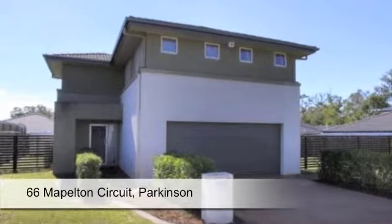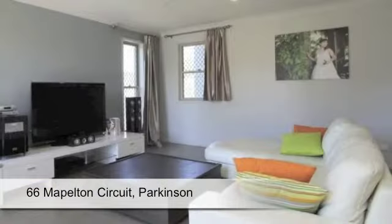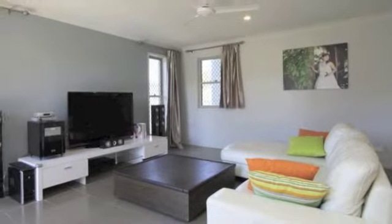This impressive property offers treetop views, cool breezes and plenty of room for the growing family.